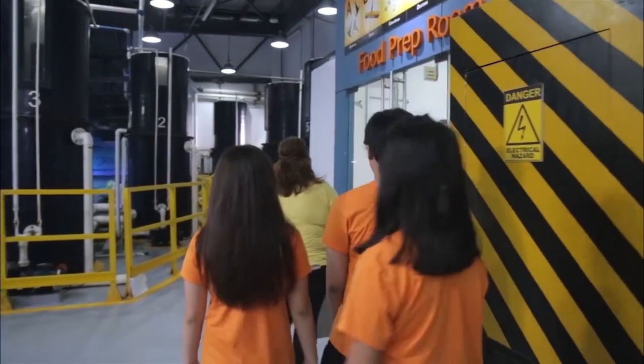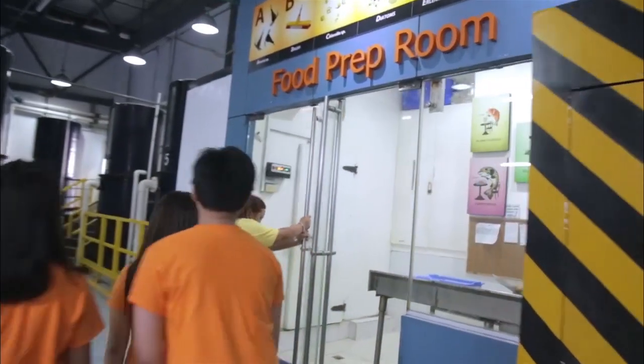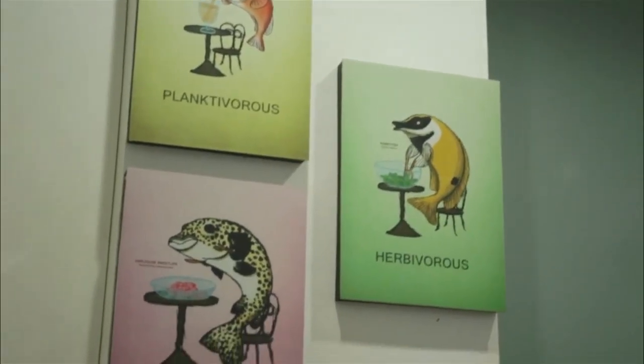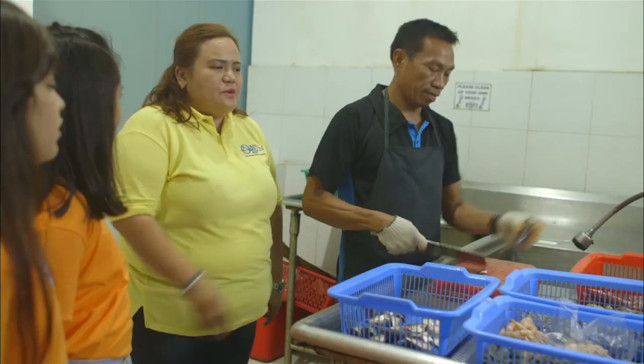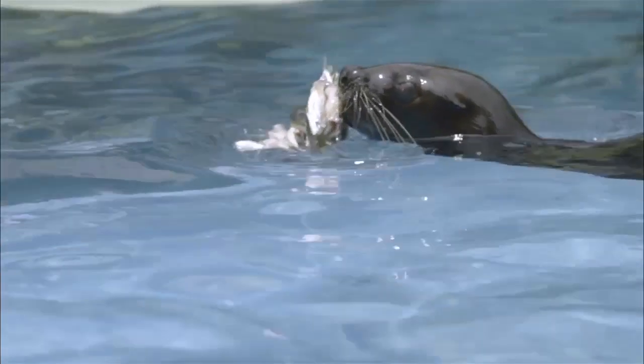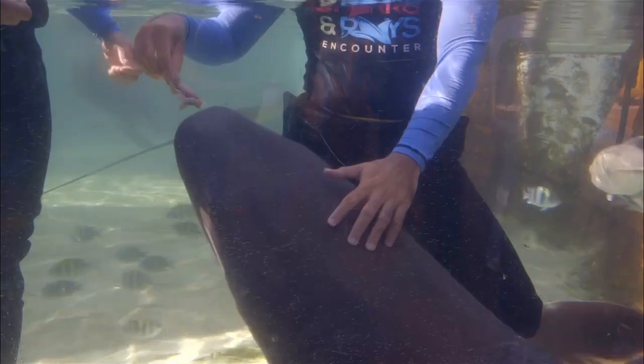For the food prep room, this is the oceanarium's kitchen. This is where we prepare the food for all the animals. Some animals are herbivores, some are carnivores, so we prepare different kinds of food that suit the diet of the animals that we take care of here in the oceanarium.